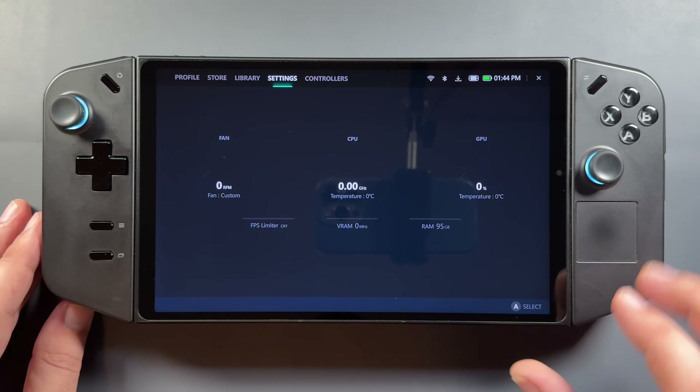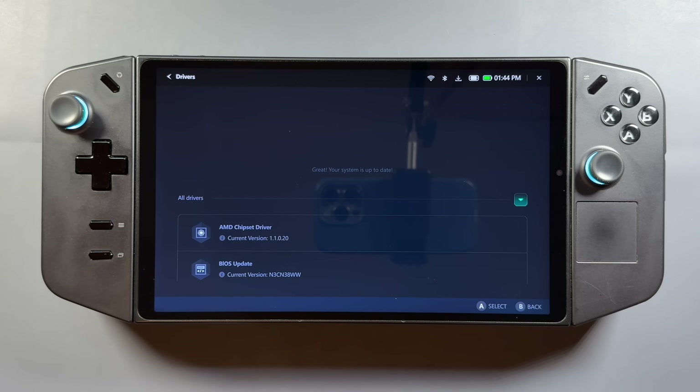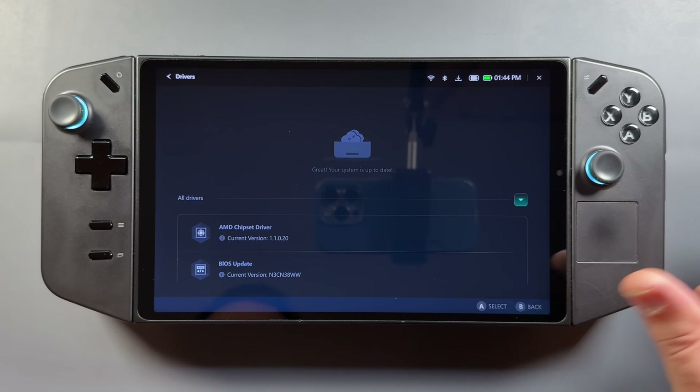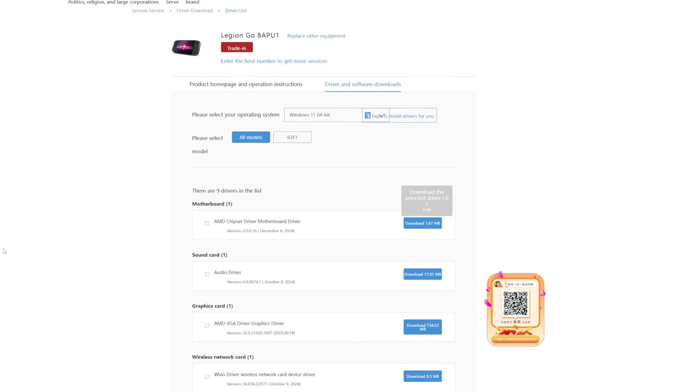Now if you're checking for the new driver update at the time I'm putting up this video, it's only available over on the China website. It doesn't show up in Legion Space yet, and it doesn't show up over on the US support site yet either. If we look over on the US support site, it is still showing the January update. But if I jump over to the China site, which I have translated here, it is the newer driver.